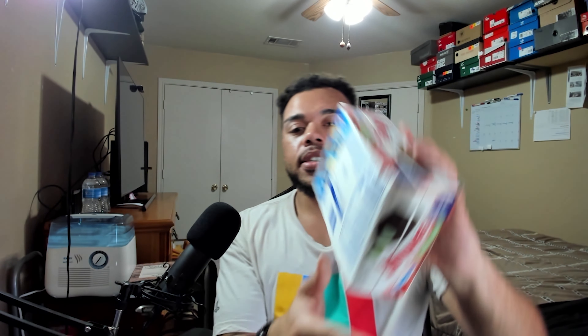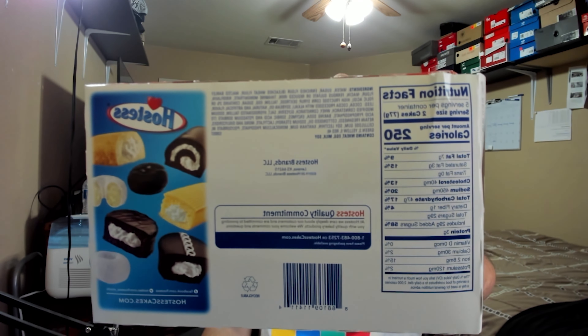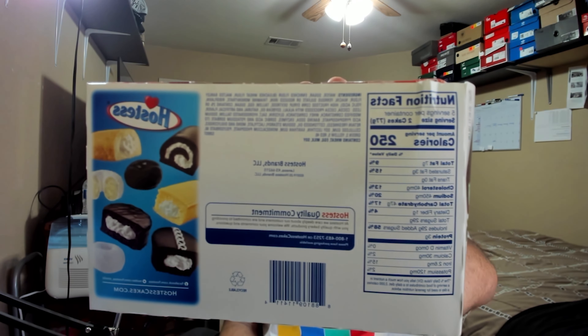Let's go ahead and look at the nutritional facts. Two cakes — two Twinkies — is 250 calories. You've got three grams of protein, 29 grams of sugar, and 47 grams of carbohydrates. Enough of that — let's go ahead and bust these open.